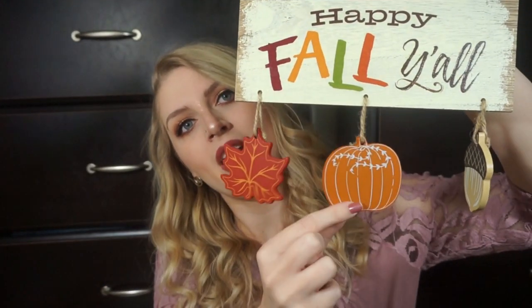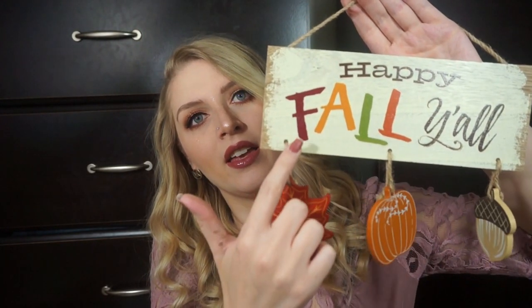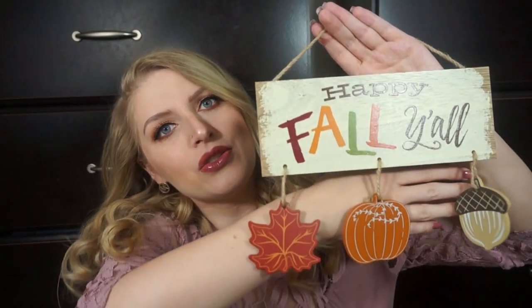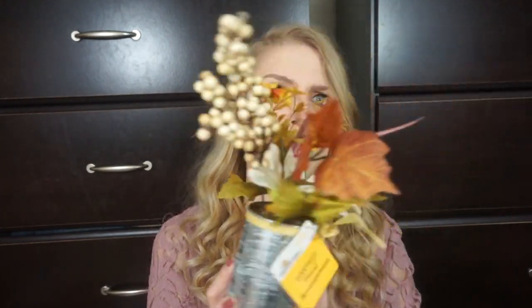I also got this sign which says 'Happy Fall, Y'all.' It was $3.74. It has a leaf, a pumpkin, and an acorn. I just thought this was really cute — I love how each letter in the word 'fall' is a different color, and each word is a different font. And then the last decor item from Walmart is this little flower arrangement in a tin container. It was $2.98. It has some flowers and foliage — a little more muted, more true-to-nature colors. I think it'll look really cute on our counter space.